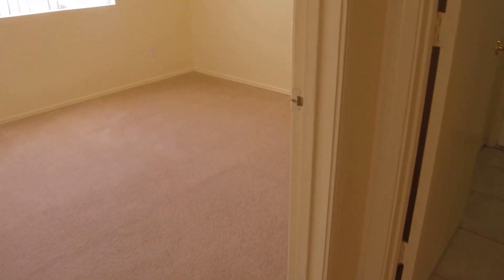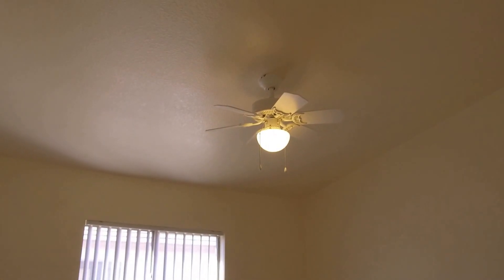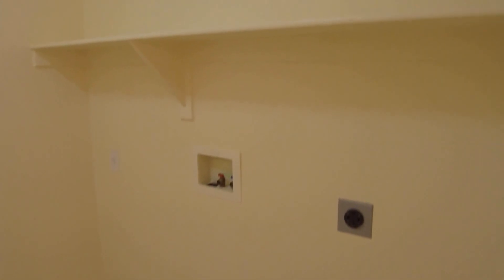Here we come into the fourth bedroom, which also has a ceiling fan and light fixture. Straight ahead is the laundry room where you can hook up your own washer and dryer, with a shelf up above for extra storage.